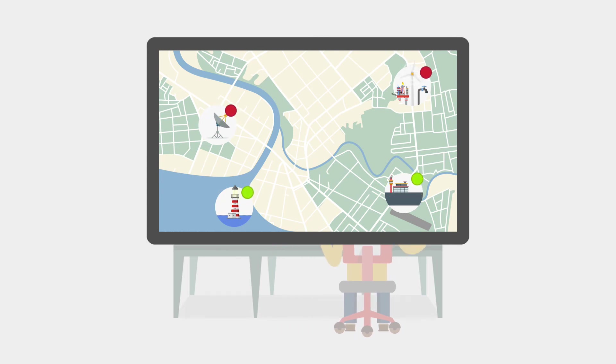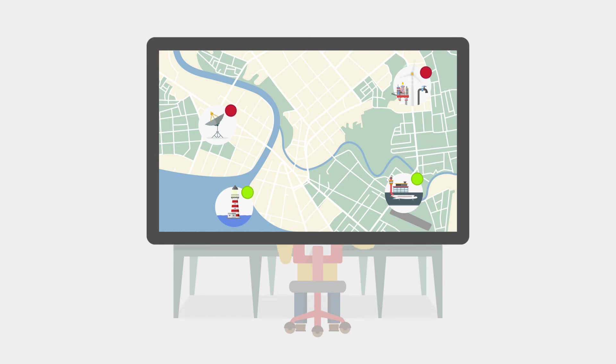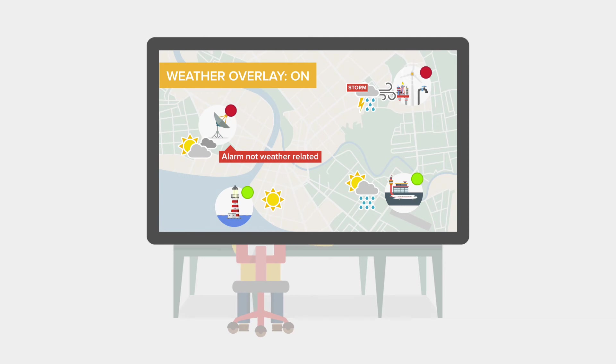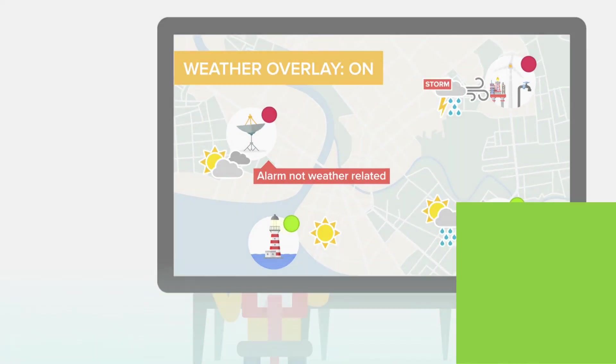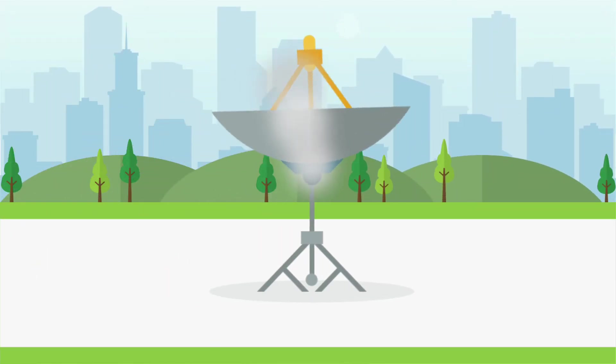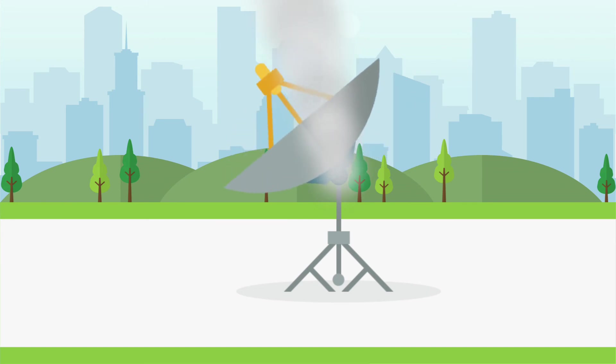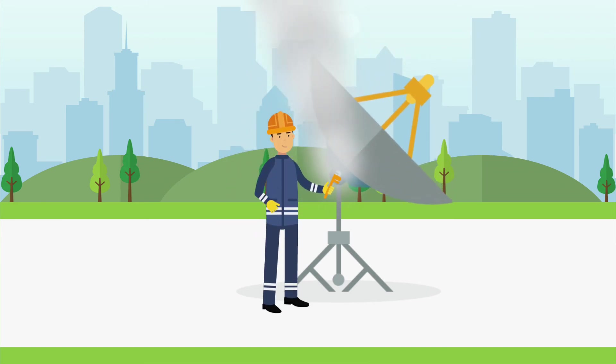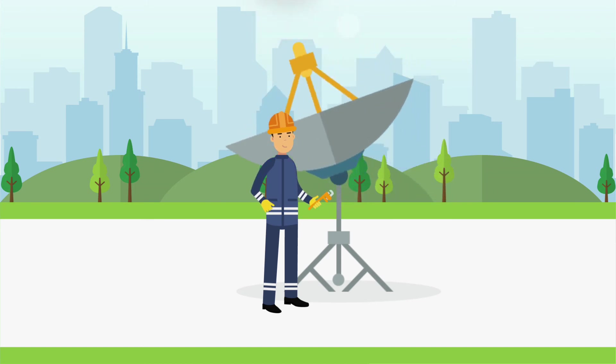With Scope, your operators benefit from increased situational awareness as information from many systems is combined together as powerful visualizations. Scope's mobile solution increases the collaboration between and responsiveness of your remote teams, who can securely connect to Scope anywhere, at any time, on any device.